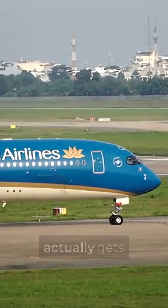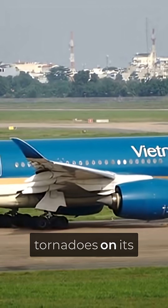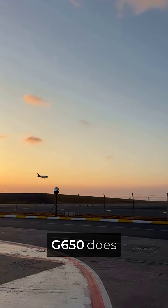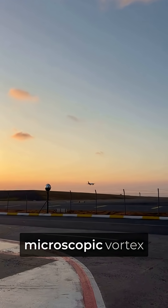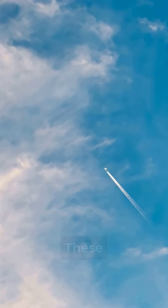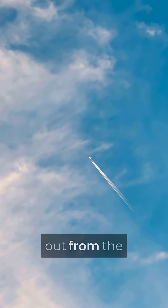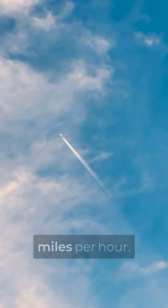A $65 million private jet actually gets more fuel efficient by deliberately creating tiny tornadoes on its wings. The Gulfstream G650 does something that sounds aerodynamically insane — it uses microscopic vortex generators to intentionally disturb perfectly smooth airflow. These thumbnail-sized metal tabs stick up from the wing surface like speed bumps, creating miniature whirlwinds at 500 miles per hour.